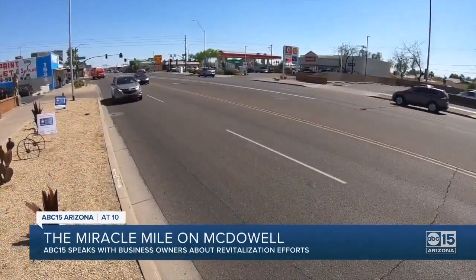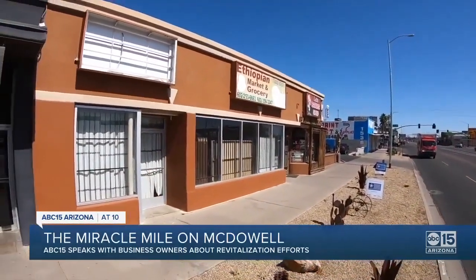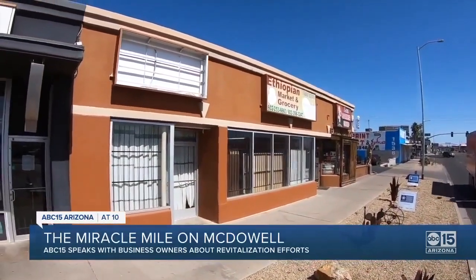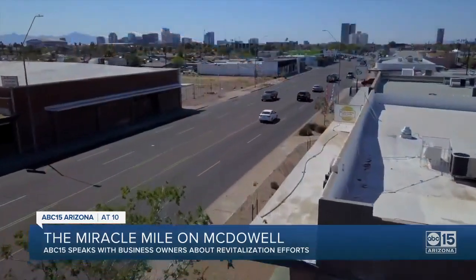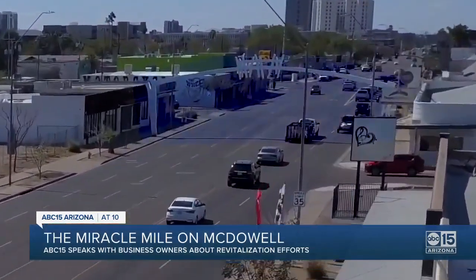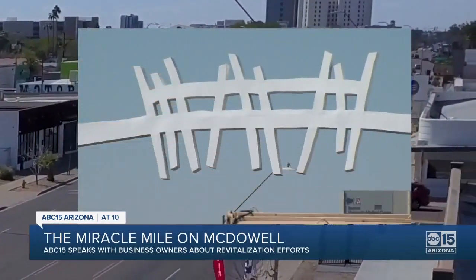He says in the late 80s, Miracle Mile lost the parking spaces in front of the stores, pushing business owners away. Then in 1991, in an effort to bring back the street mall and drive traffic to the street, the City of Phoenix installed this arch. Although beautiful, it was not the infrastructure Miracle Mile needed to survive.